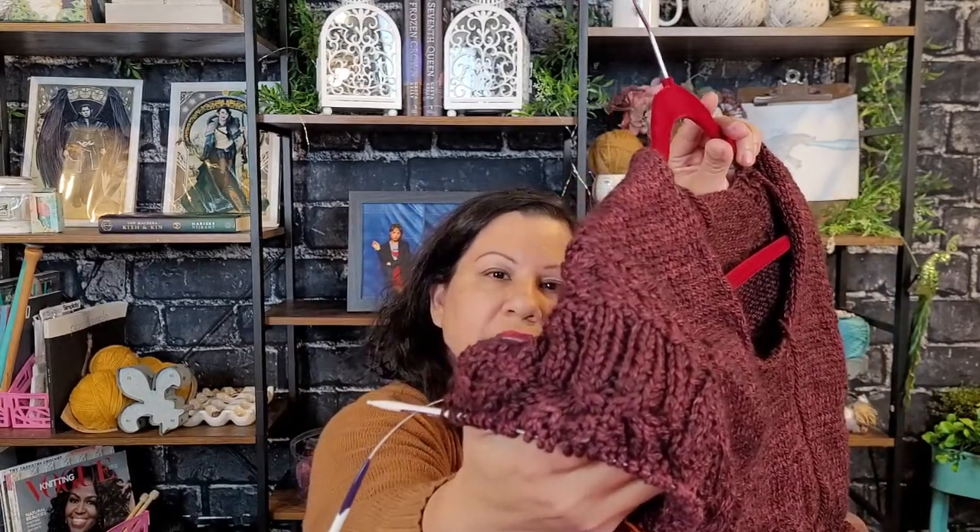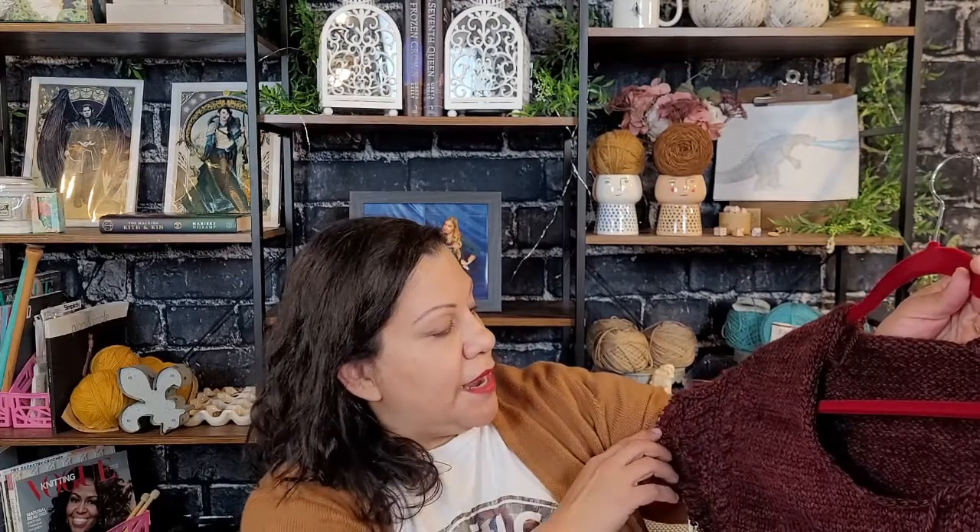The stars of this sweater are the sleeves, in my opinion. There are cables and all of that along the back raglan edges, but the sleeves are the ones that are going to be incredibly luxurious and textured. I think it's going to be amazing when I finish it — I'm very excited about it.